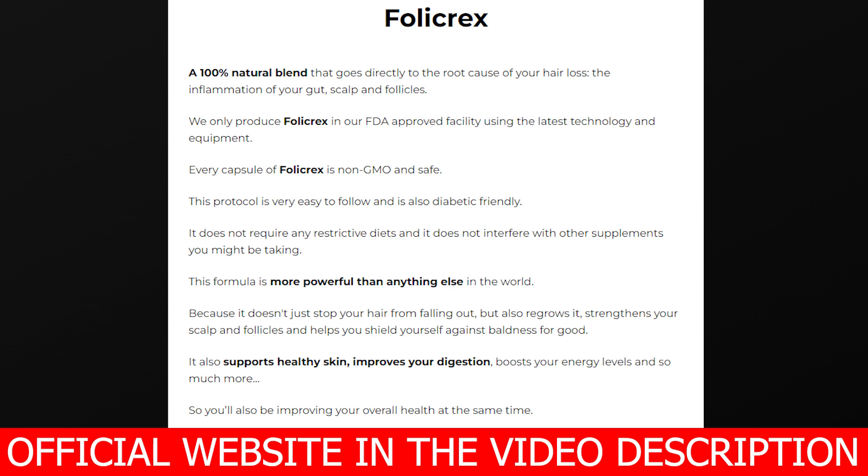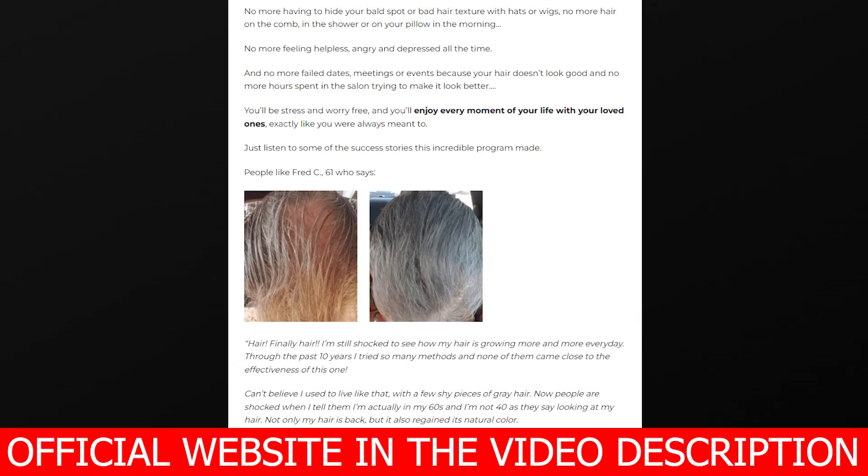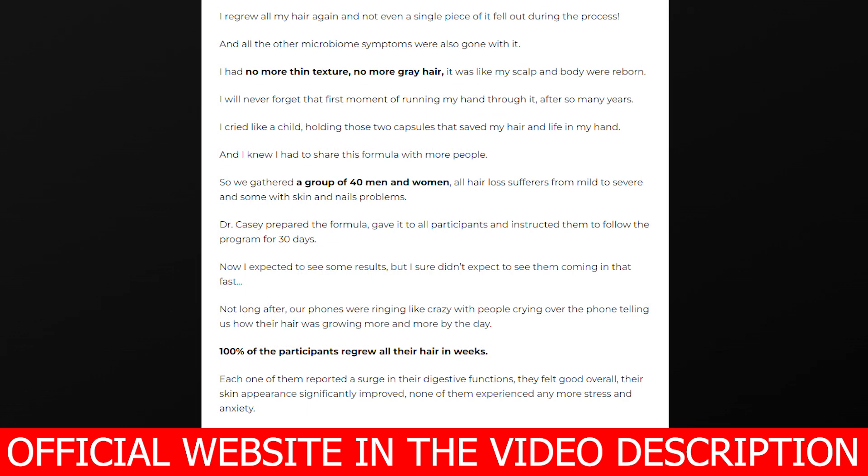If you guys want to know more about Foley Cracks, then stay tuned until the very end of this video, because I do have some really important alerts to share. Let me begin by telling you this: Foley Cracks has an official website, and that is the only place where you're going to be able to get the original Foley Cracks from — nowhere else. I'm going to leave the link to their official website just below this video in the description box.